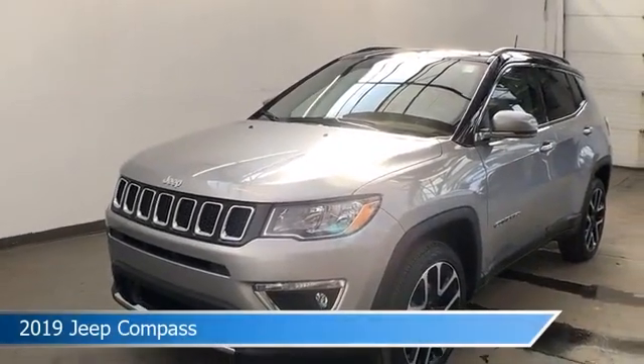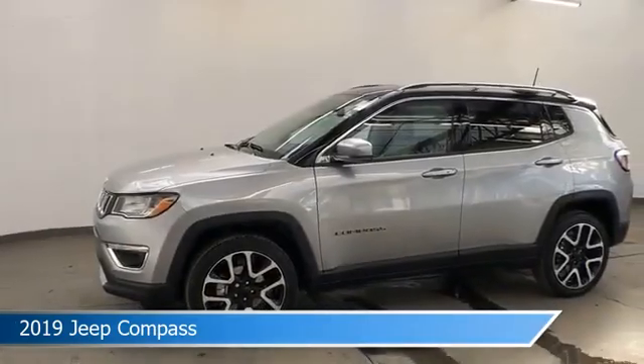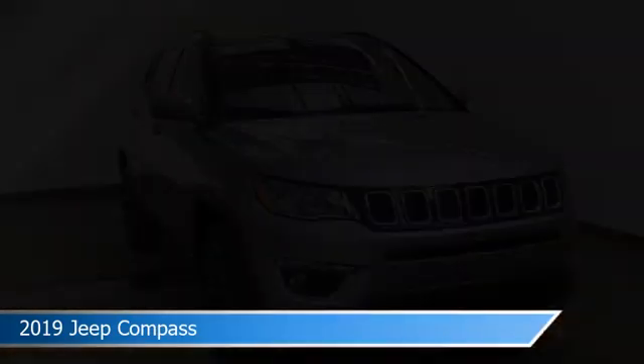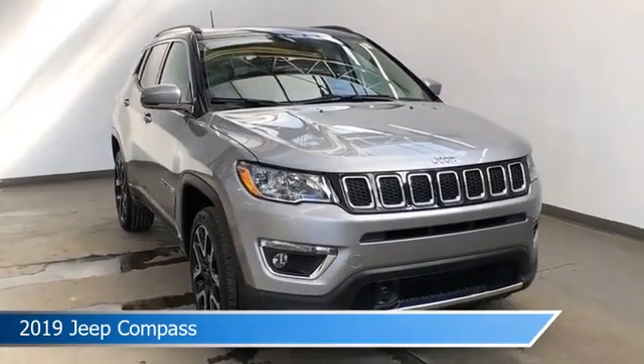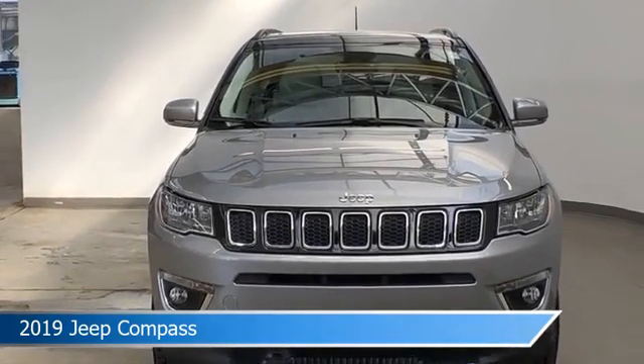Take a look at this 2019 Jeep Compass, equipped with a 9-speed 948TE automatic transmission in billet silver metallic clear coat. This car comes with some great features including alloy wheels, keyless entry, Android Auto, anti-lock brakes and more.